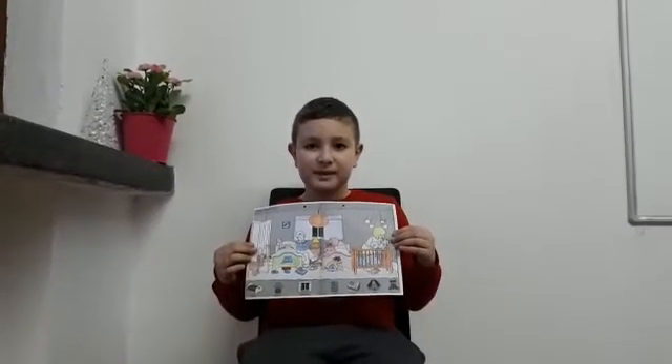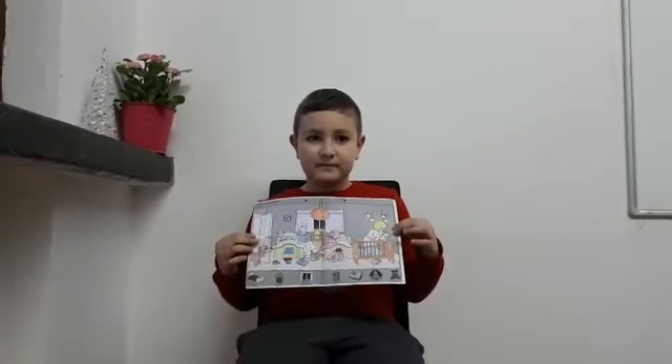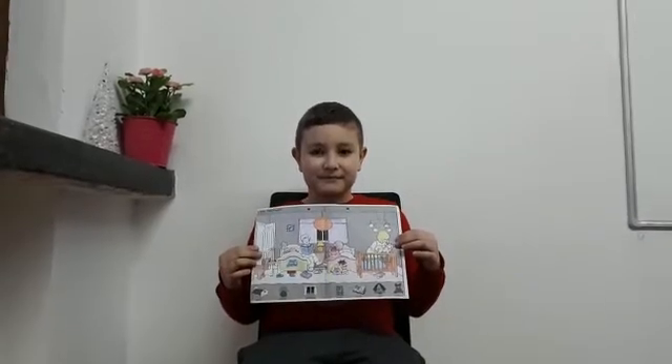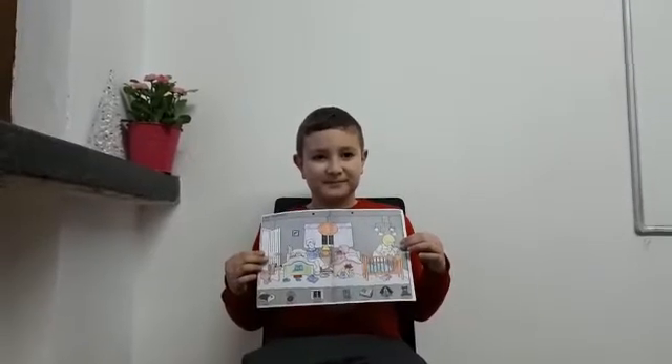Alex, what day is today? Is it Monday, Sunday, or Wednesday? Wednesday. Perfect. And what month is it? December. Good.